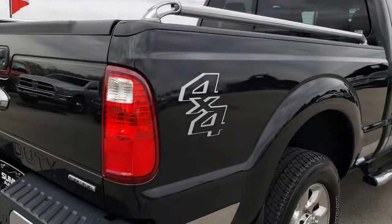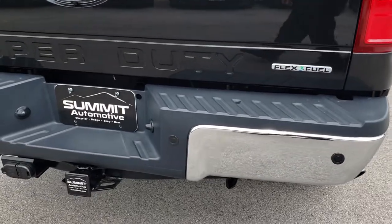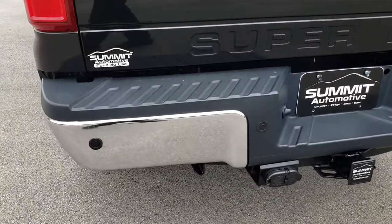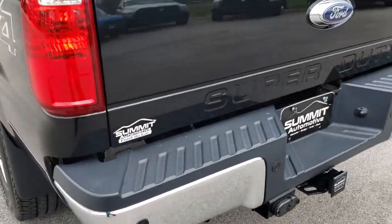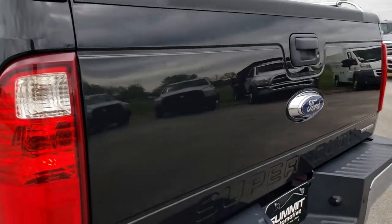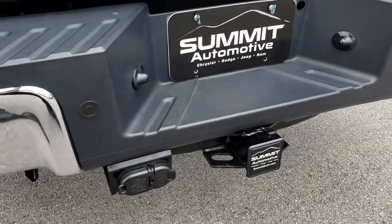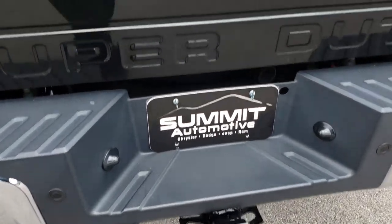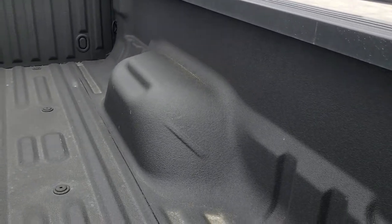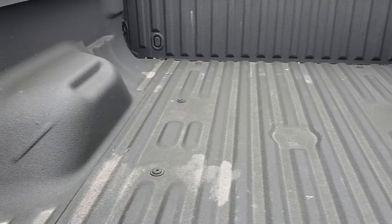It has the tube bed rails and chrome-tipped exhaust. Rear bumper is in excellent condition as well — no dents or dings. Backup sensors and backup camera. The tailgate is absolutely perfect, very clean. It does have a full towing package which includes a receiver hitch, 4-pin and 7-pin wiring. It has a Ford tough bed spray-in bed liner that is in excellent shape.